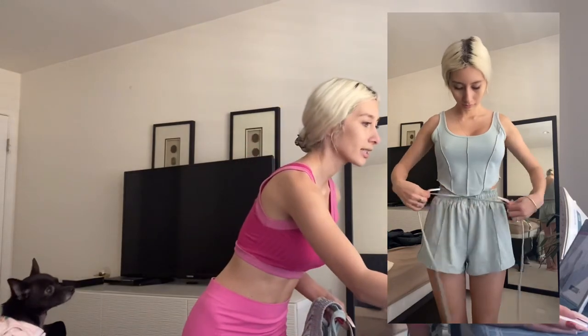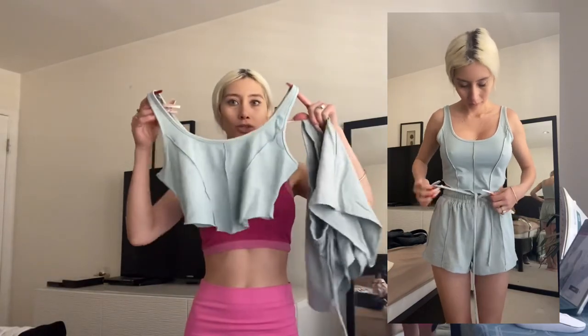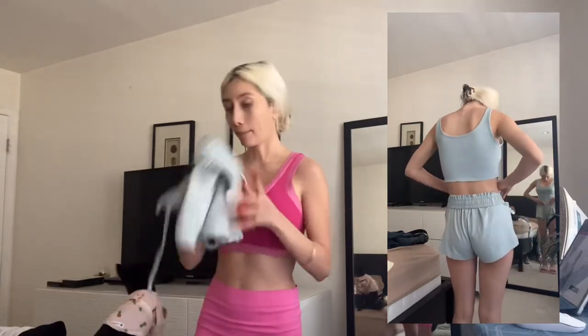So this is a two-piece set called the Shein Sexy Solid Tank Top and Drop String Waist Shorts Set, extra small. A cute little tank top and then the shorts — these are definitely gonna fit me, maybe a little bulky and loose, but I could always do some little tricks to make it fit me better. These were $17 and they also come in nude, so they come in two colors: nude and mint green.